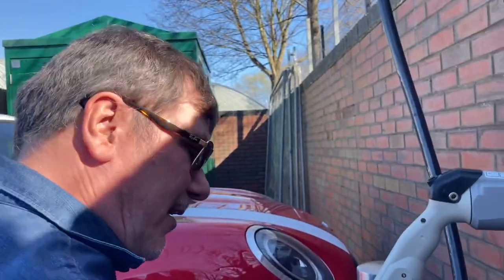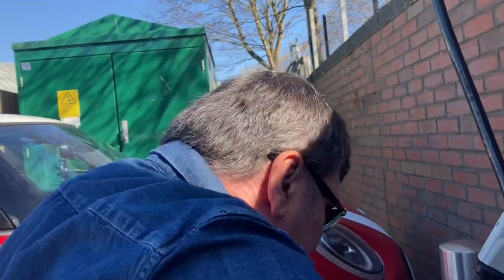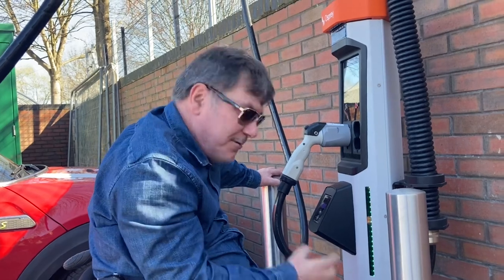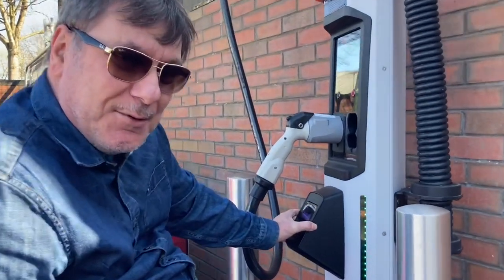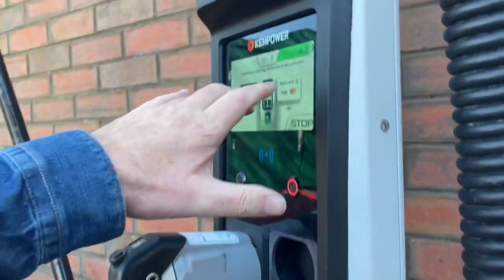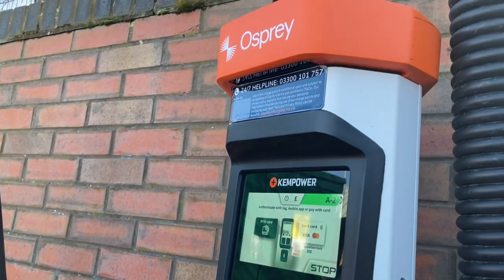It's very good. These bollards are protecting the unit but they don't get in my way — I can still get quite close to the machine. The RFID card reader is down here, which means anybody can use it. And the screen here is all very accessible, so excellent job. I like it.